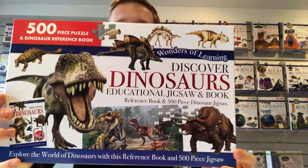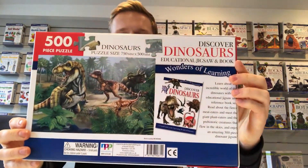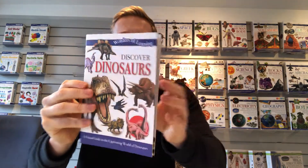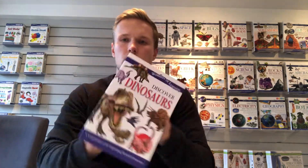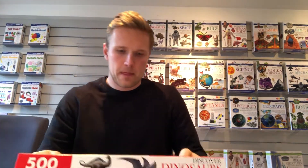Then we look at dinosaurs — a pack like that and a booklet like this with lots of information. And then we have space.